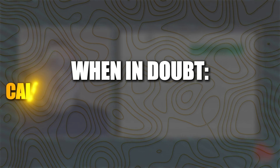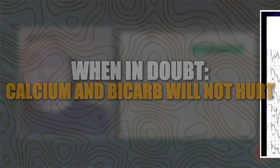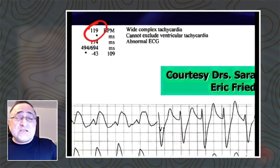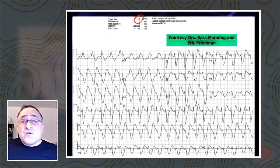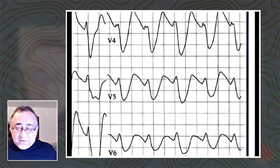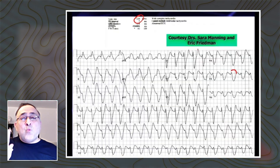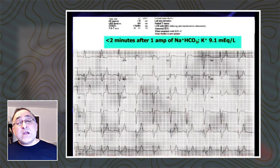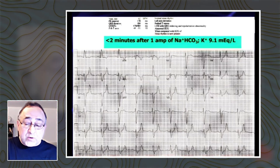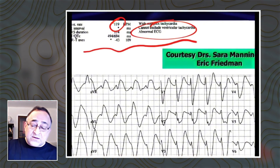When in doubt, a little calcium and bicarb is not going to hurt. I know ACLS is not big on calcium or bicarb, but this is the time to really consider it. Take a look at this — the computer says cannot exclude VTAC. But we can: it's too slow, and it's also too wide for VTAC. Two of my colleagues, Dr. Manning and Dr. Friedman, recognized this and just tried one amp of sodium bicarb. About a minute after that one amp of bicarb, the QRS narrows — and you've got your diagnosis. This turned out to be hyperkalemia. What would have happened if they treated this as VTAC with lidocaine, amiodarone, or procainamide? Dead.